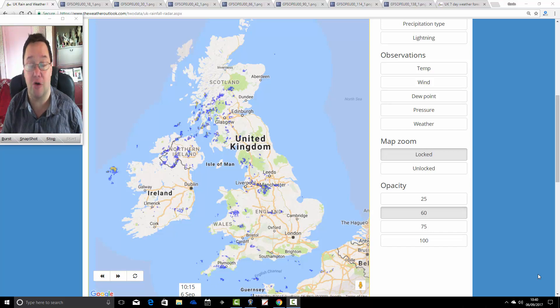We're using the websites weatherout.com and weathercent.de, and you can find both of those websites on the links page.